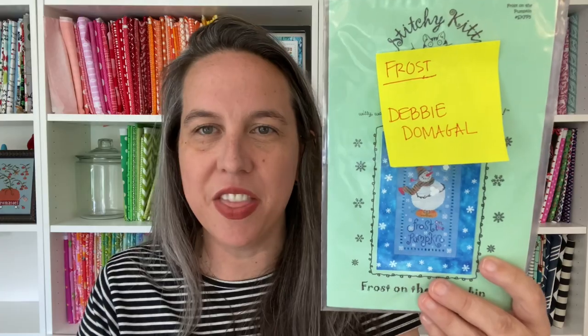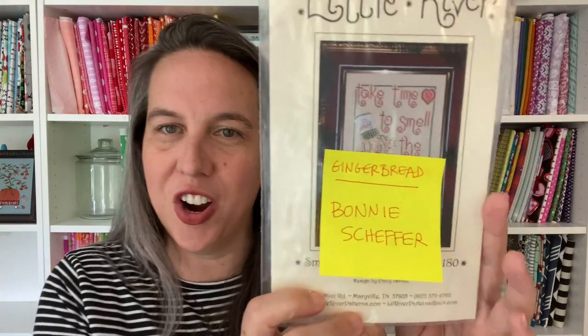Let's do the giveaway winners from last episode, just in case you've stuck around and you entered last week. Debbie Domingo, congratulations — you won the frost pattern from last week. And Bonnie Schaefer, you won the gingerbread pattern. If you are Debbie or Bonnie, get ahold of me. My contact information is down below in the description box — there's my email. Send me an email with your mailing address and I will ship these off to you.